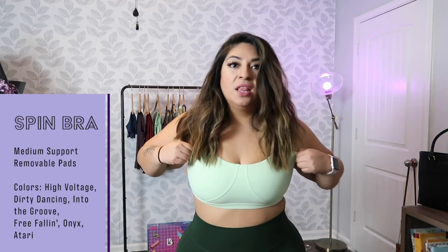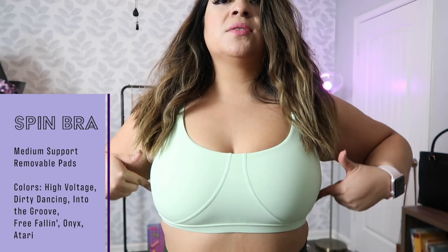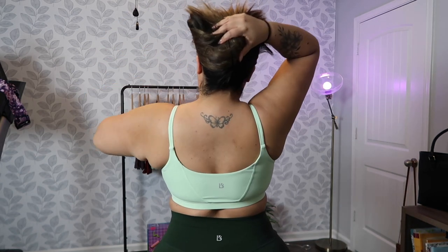Let's start with tops. First up is the Spin Sports Bra in the color High Voltage — a beautiful minty green. This bra has detailing that goes right along the girls, and I wear a large. It has a scooped neck in the back with straps. This bra fits a lot like the Sole Bra from the Rebel launch — if you got that one, this fits almost identical. The feel, the coverage, the straps — it's a completely different design but comparatively very similar.